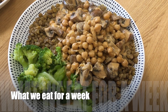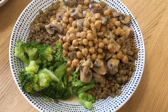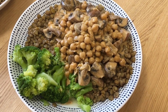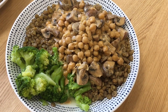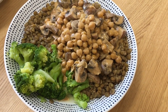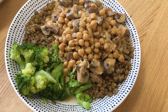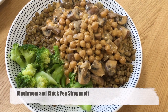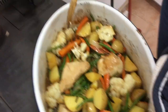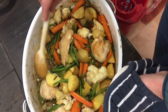Here's dinner tonight: mushroom and chickpea stroganoff on a bed of lovely buttery cooked lentils with green beans — masses of protein. Another meal in all the food we eat for the week.